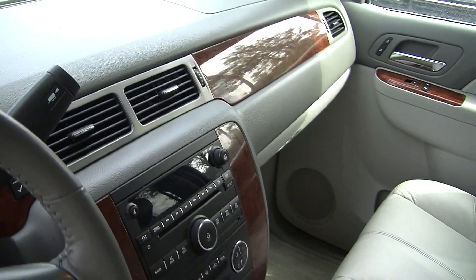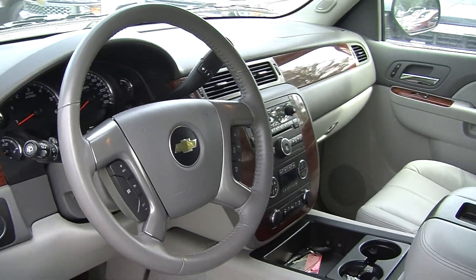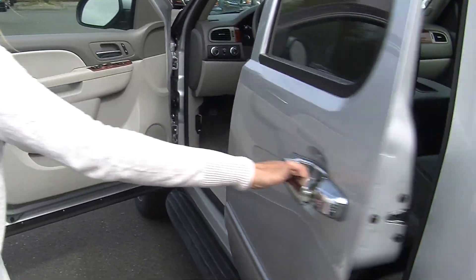It has OnStar, cruise control, Bluetooth, and stereo controls integrated right in the steering wheel for the driver's convenience. It comes with all of the power options — windows, locks, mirrors, seats, and adjustable pedals.